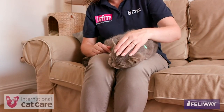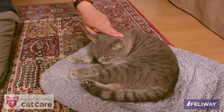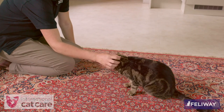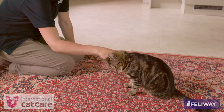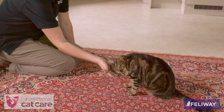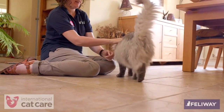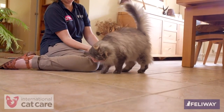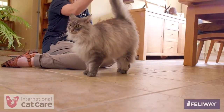Cats generally prefer stroking in two forms: gentle slow stroking with the hand or fingers in the direction of the fur, and scratching with the fingertips. This tends to be preferred on the face, particularly under the chin and around the cheeks, but every cat is different. Some cats enjoy being stroked down the back, onto the base of the tail and even up the tail, however many do not enjoy this and those that do often only enjoy it for a short period.